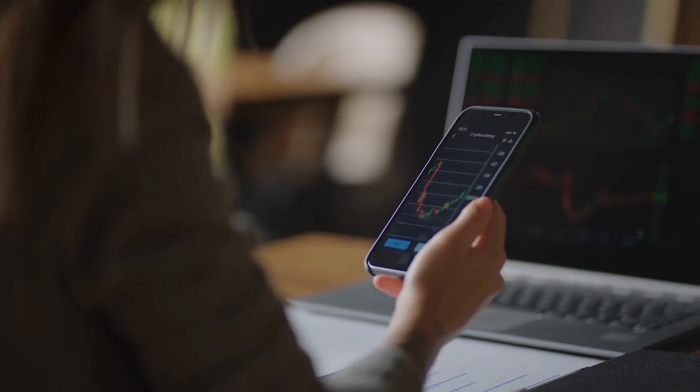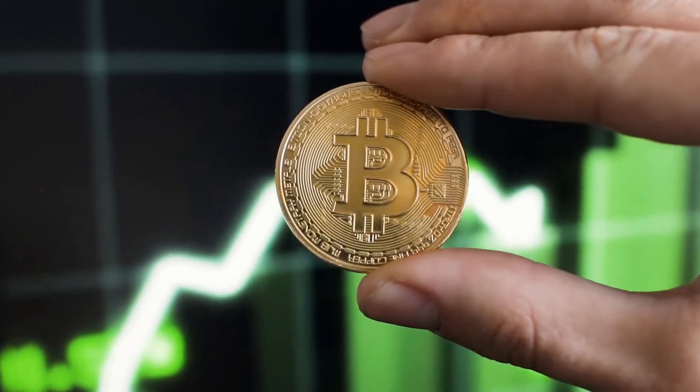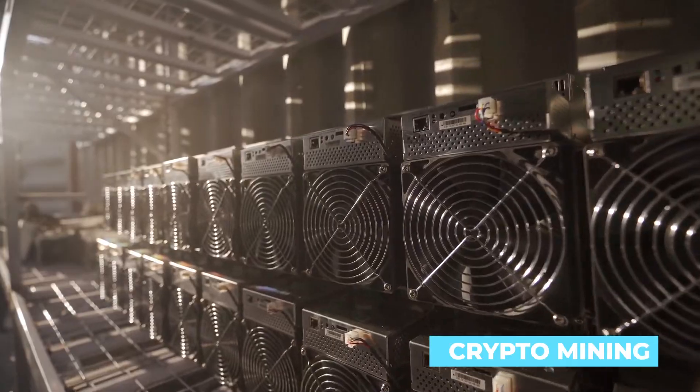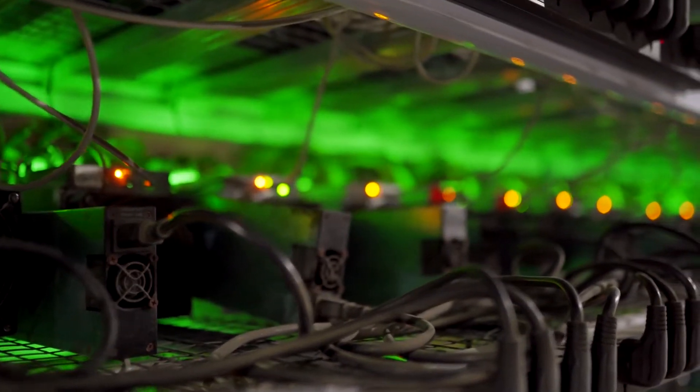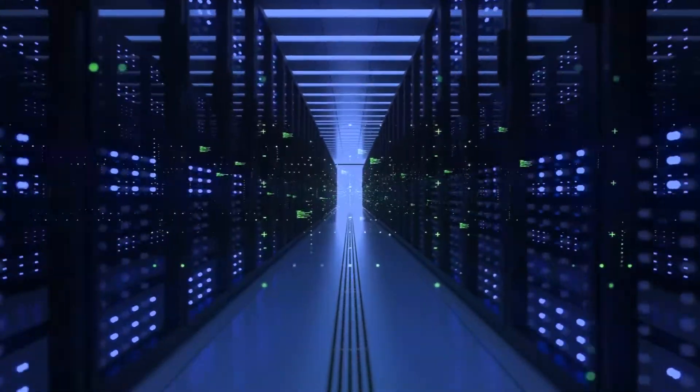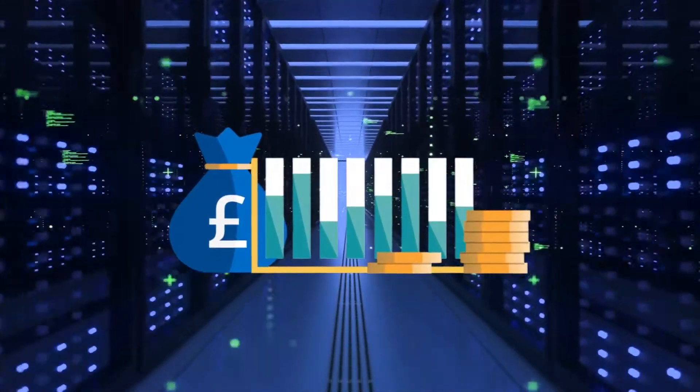It just so happens that aside from the traditional way of directly purchasing cryptocurrencies, people can also start crypto mining. If you're one of those people interested in getting into crypto mining, this video will help you get an idea of what the mining process really is and where to start.